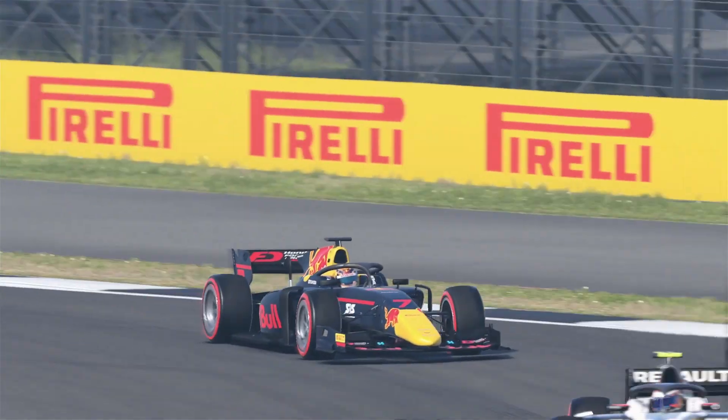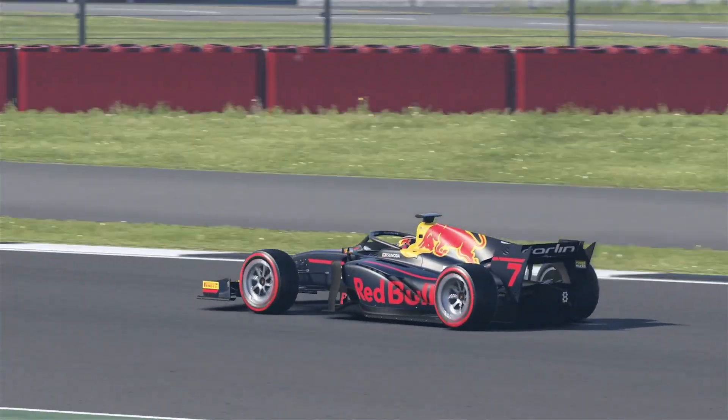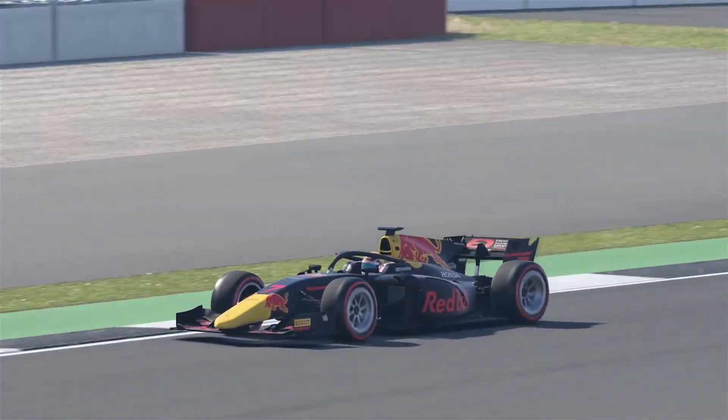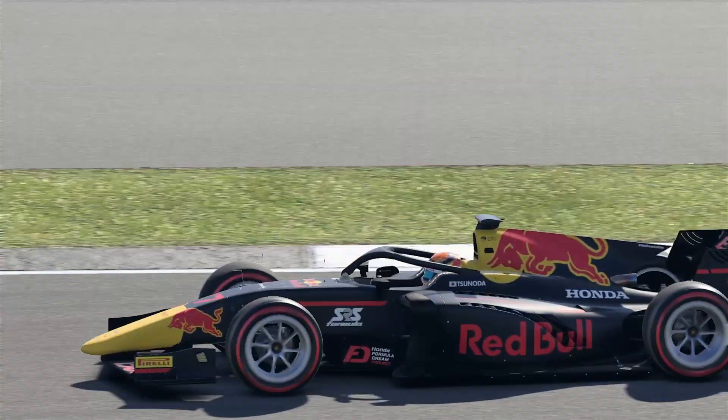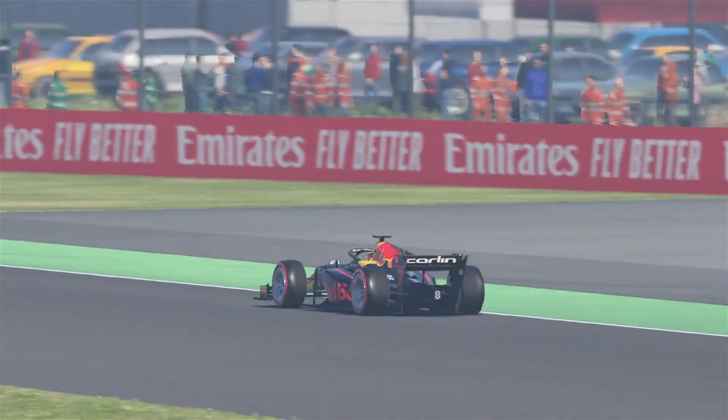With it being a 17-lap race on the Saturday, it is predicted that the race will only take around 30 minutes. The FIA has said there'll be a time limit of 60 or 90 minutes depending on red flags and stuff like that — if we get a bunch of safety cars, what have you.